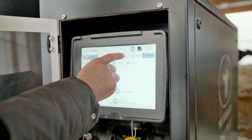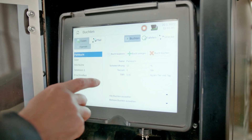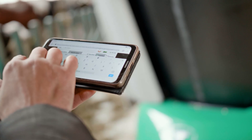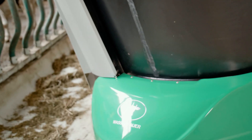A multi-touch display makes the Shuttle Eco easy and convenient to operate. You can also access the system using a PC, tablet, or smartphone. Our specialists can make optimizations at any time using a remote maintenance function, and you automatically receive the latest software updates.